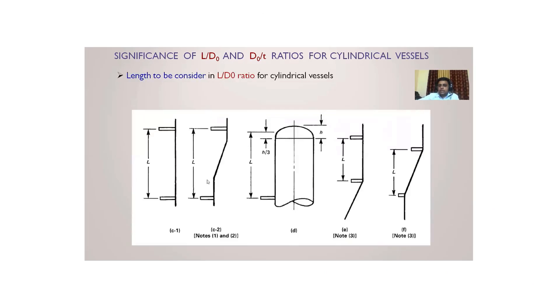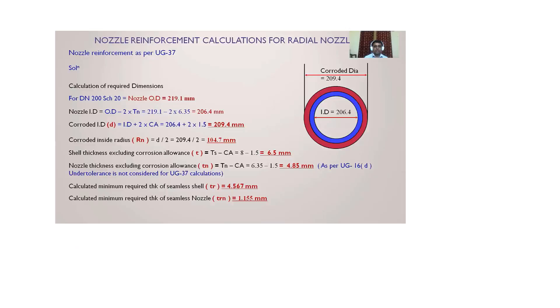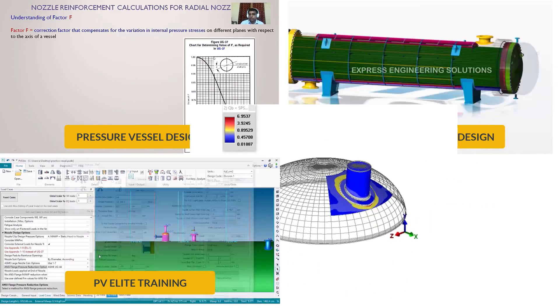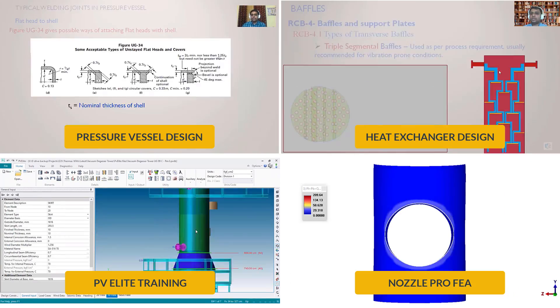Select from a wide range of courses like pressure vessel design, heat exchanger design, PV Elite software training and FEA using Nozzle Pro software.